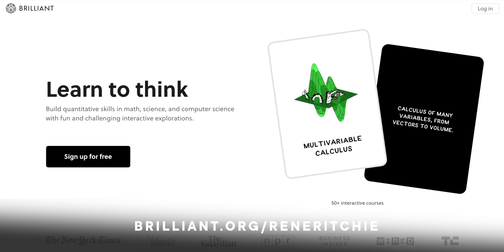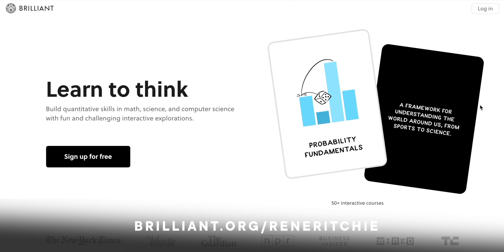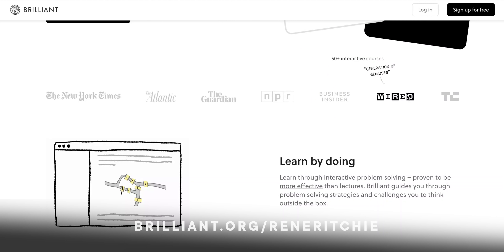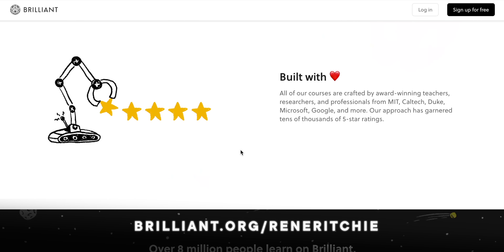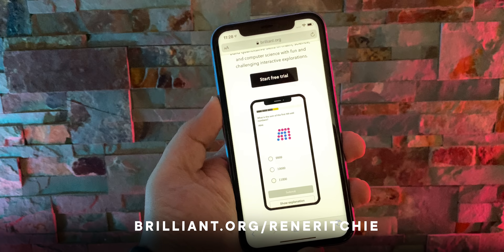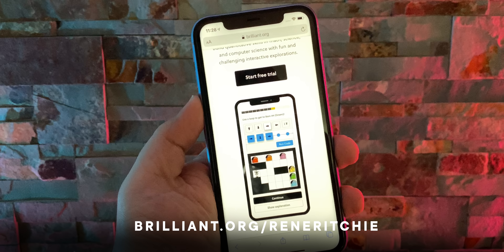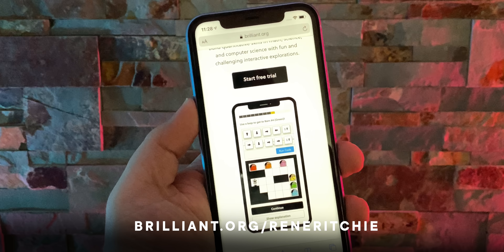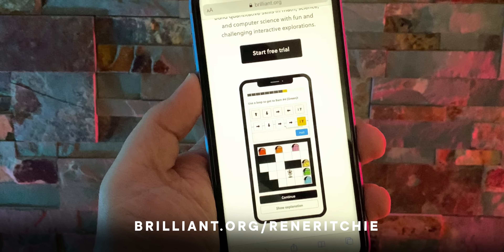Whether you're a student looking to get ahead while school's out, a professional who wants to brush up on the latest and most important topics, or someone who just wants to use this time we suddenly all have to get a better understanding of the world and then augment it — that's what Brilliant is for. Go to brilliant.org/ReneRitchie and sign up for free. Be one of the first 200 people and you can also level up with 20% off the annual premium subscription. Thanks Brilliant, and thanks to all of you for your support.